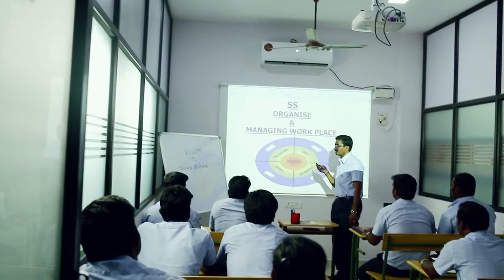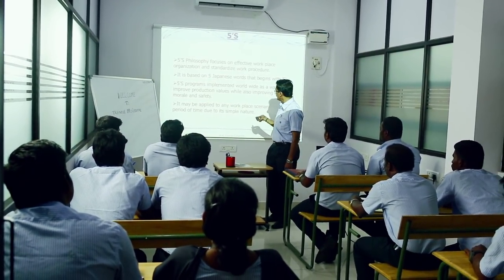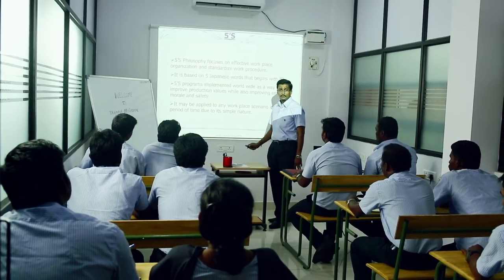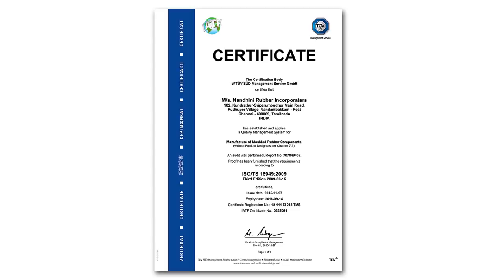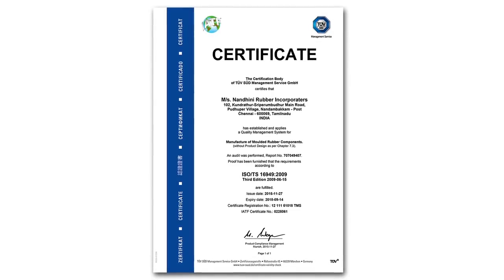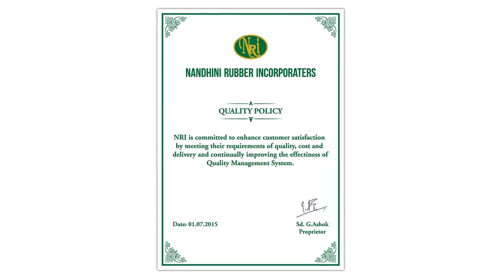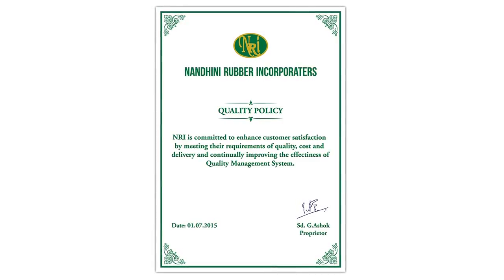Training conducted at Nandini Rubber depends upon the operator's and staff's competency. Training results are periodically monitored and recorded for effectiveness. Being an ISO TS 16949 certified company with stringent quality policies, Nandini Rubber follows world-class standards to the letter.